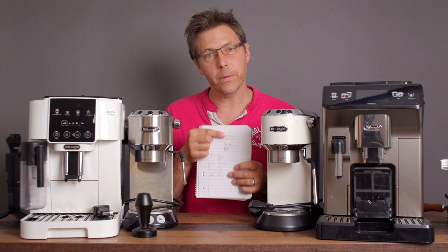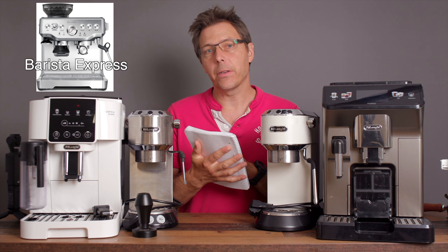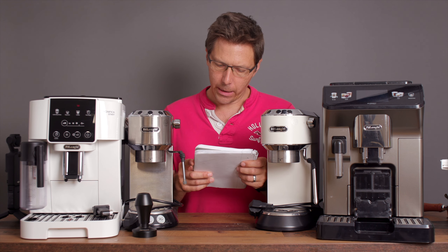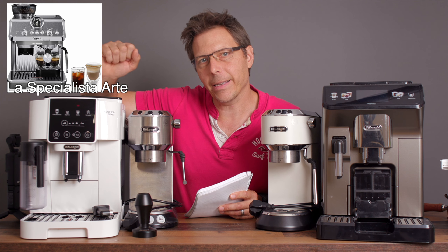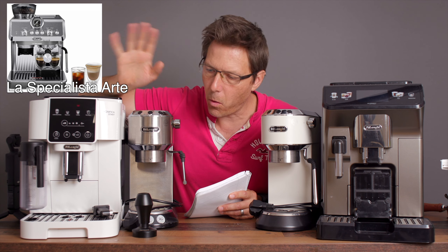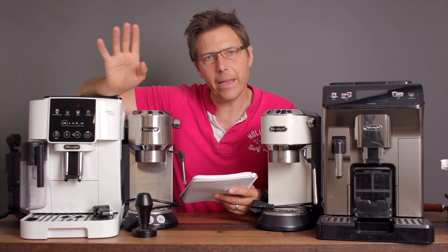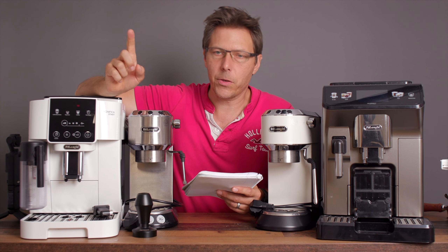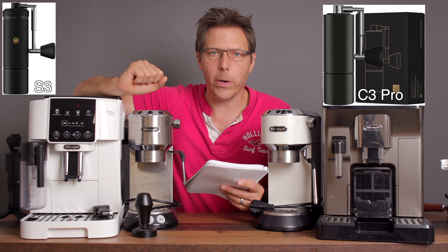After our excursion let me cover anything I missed. Breville has not just the Express Impress but also the original Barista Express on sale, as well as the Barista Touch and the Oracle Touch. As for DeLonghi, they also have the La Specialista Arte model on sale — so a whole lot of stuff from DeLonghi. Timemore has not only their scales on sale but also all their hand grinders: the S3, the C3 Pro, and the C2.